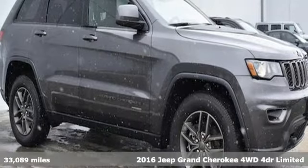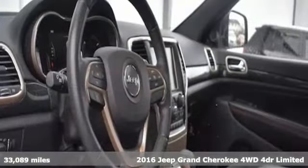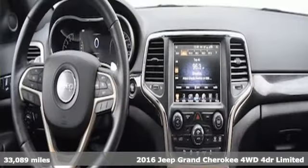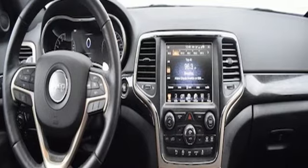It's a 2016 Jeep Grand Cherokee. Welcome to a ride that is as spectacular as the scenery. It boasts an impressive list of features like these.